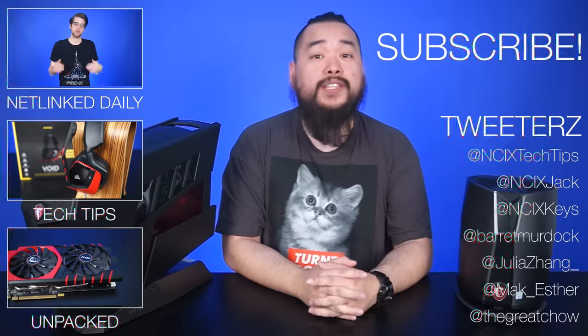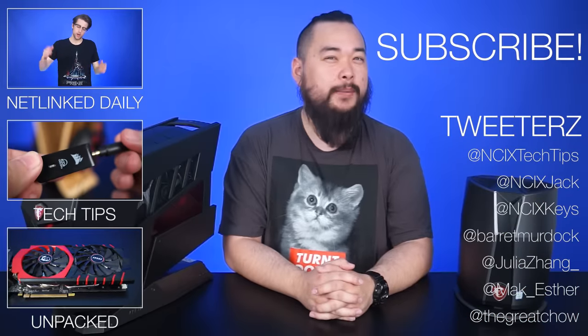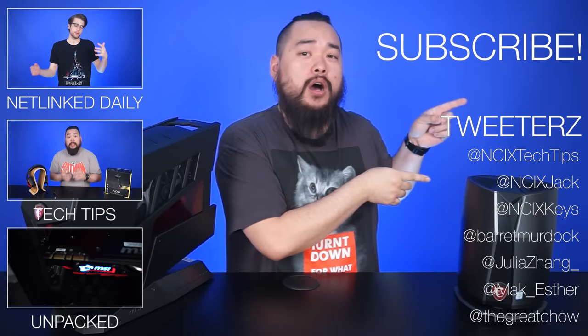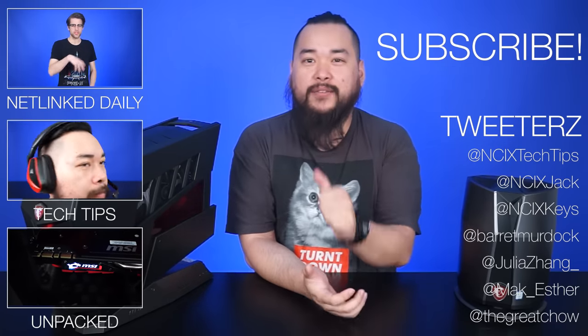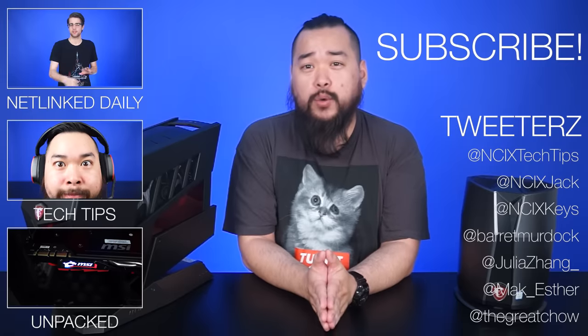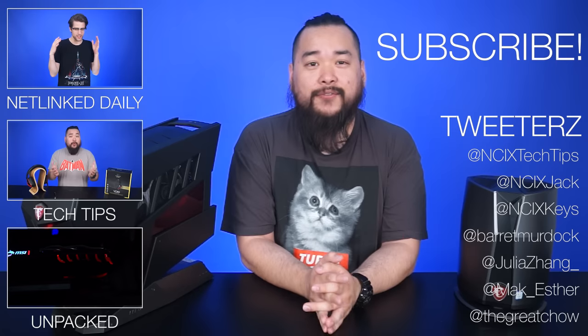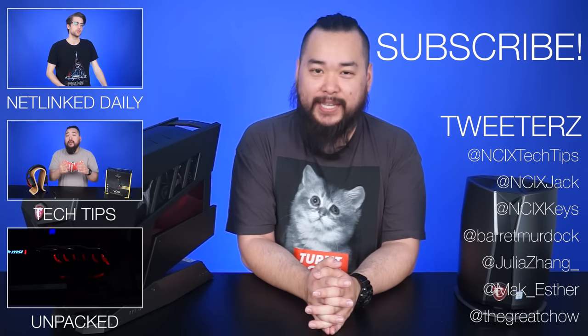That's it for this video on strange form factor PCs. Click over here for previous videos and check us out on Twitter. But as always, like the video, comment below, and let us know what you thought of these odd desktops. Subscribe for more like this from NCIX. We'll see you later.